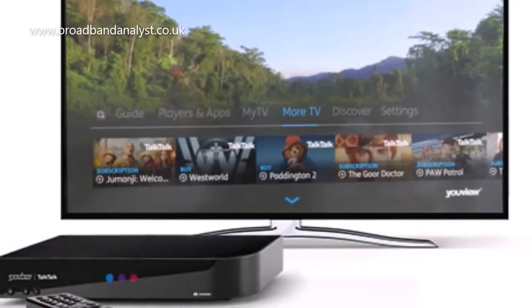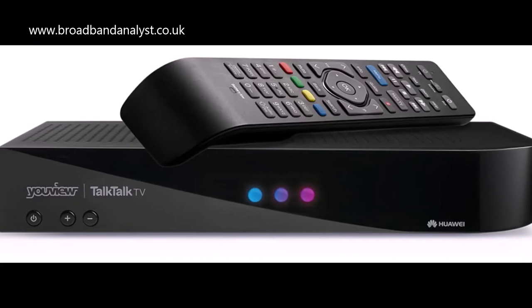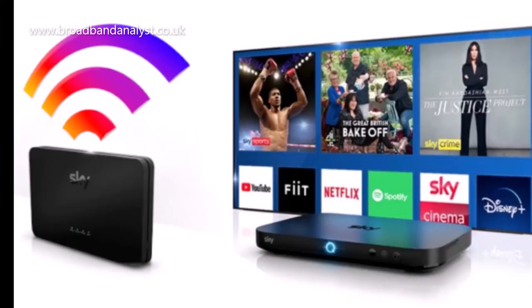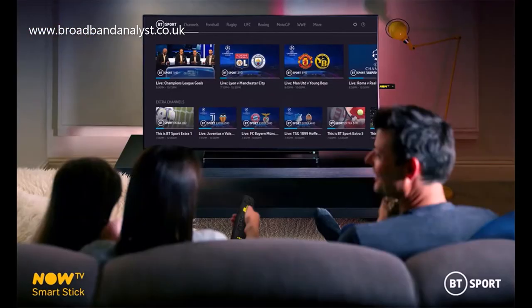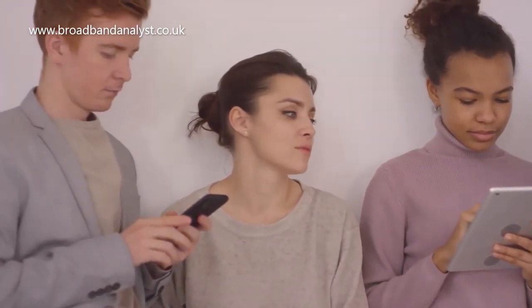TalkTalk TV is one of the major digital TV service providers in the UK, among the other leading pay TV providers, Sky, Virgin Media and BT. TalkTalk TV service is exclusively available to TalkTalk broadband customers, which means you can't get a TalkTalk TV only package without a TalkTalk broadband subscription.